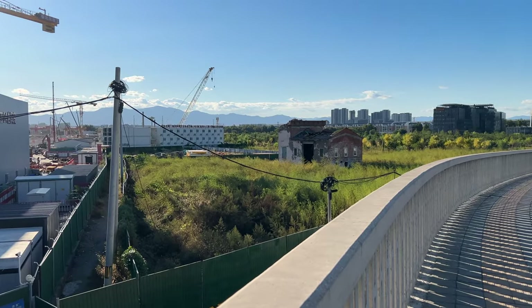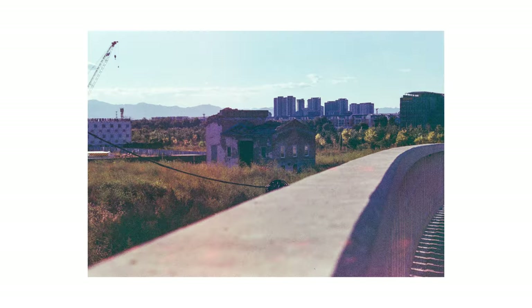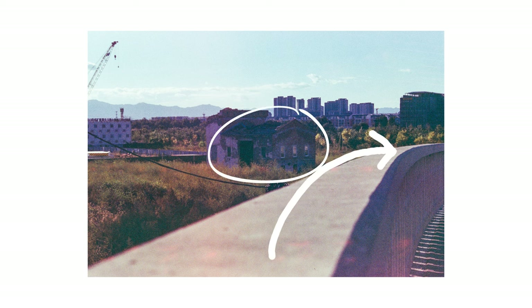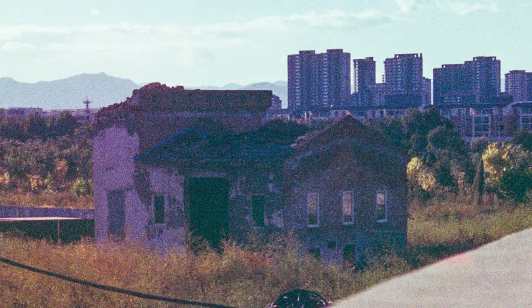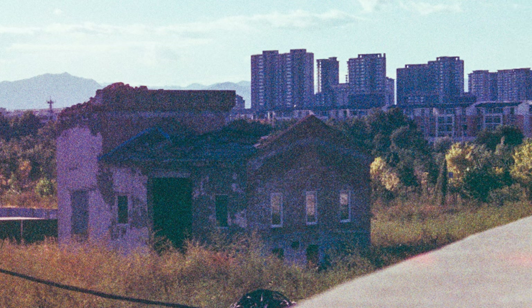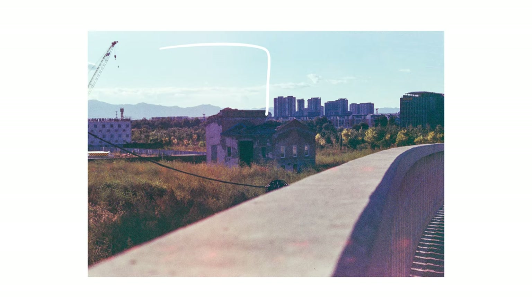Then we come to this image of an abandoned building. I like the composition with the curve of the barrier leading you to the dilapidated building and then the modern high rises in the background. But the shadows — oh, the shadows. Look how tinted they are. There is so much blue and magenta in them. You can really see the grain of the film in them as well. And I'm just not in love with the sky on this one. It's a little bit more gray and kind of just opaque.